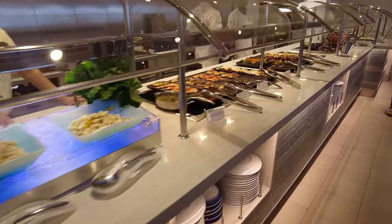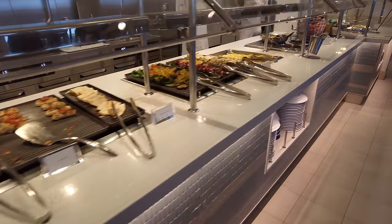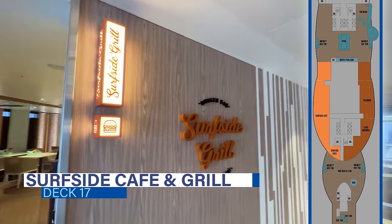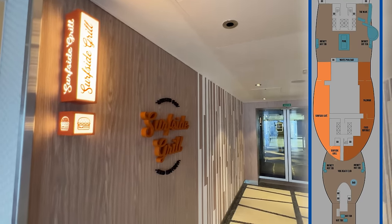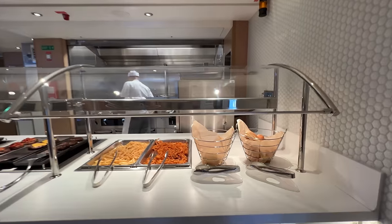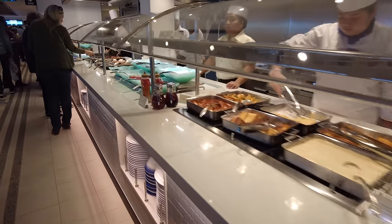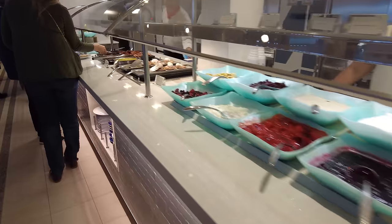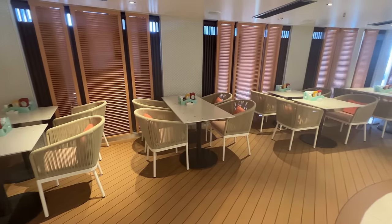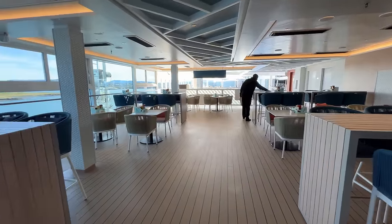Continuing aft on the port side, you'll find NCL's latest rendition of the cruise ship buffet. The Surfside Cafe and Grill is just one of the casual food options on Norwegian Prima. This complimentary buffet serves up plenty of choices for breakfast, lunch, and dinner, with indoor and outdoor seating available.